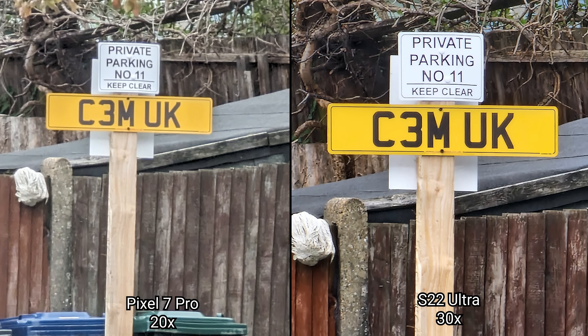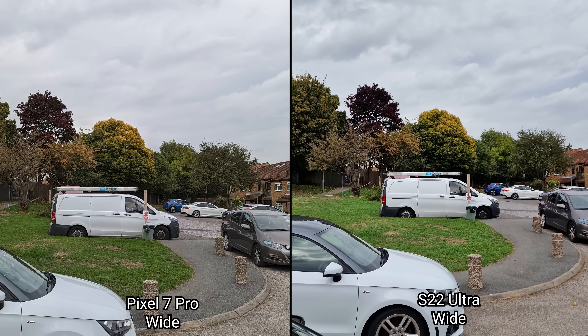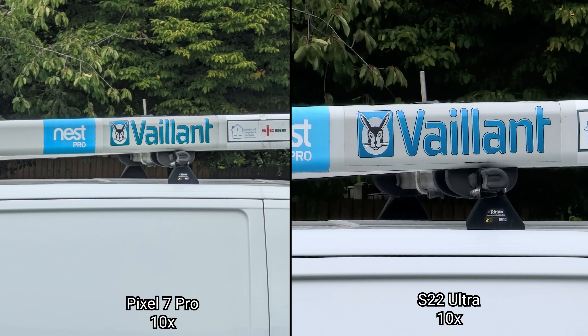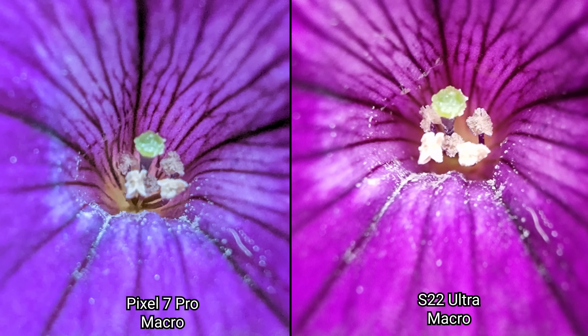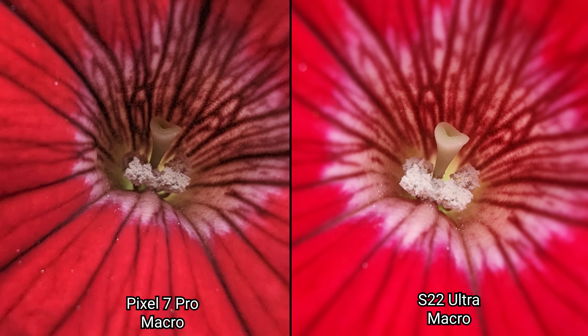You can see the Pixel 7 Pro holds up really well, considering the Galaxy S22 Ultra is working with two optical lenses at 3x and 10x with its quad camera system. Macro mode finally sees its first introduction to a Pixel flagship device with the Pixel 7 Pro, and it looks to work really well with full control using an on-screen toggle to enable and disable it.